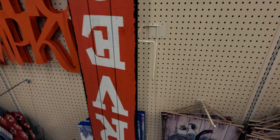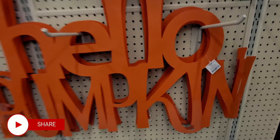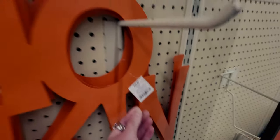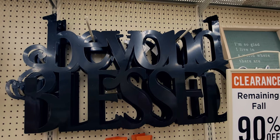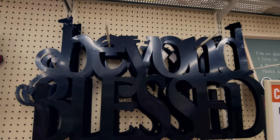I want to show you the rest of the stuff here too. 'Hello pumpkin' — so cute. This is like a metal sign — this would be $3.99 down from $39. So cute. And then this one says 'beyond blessed,' so this would also be $3.99.